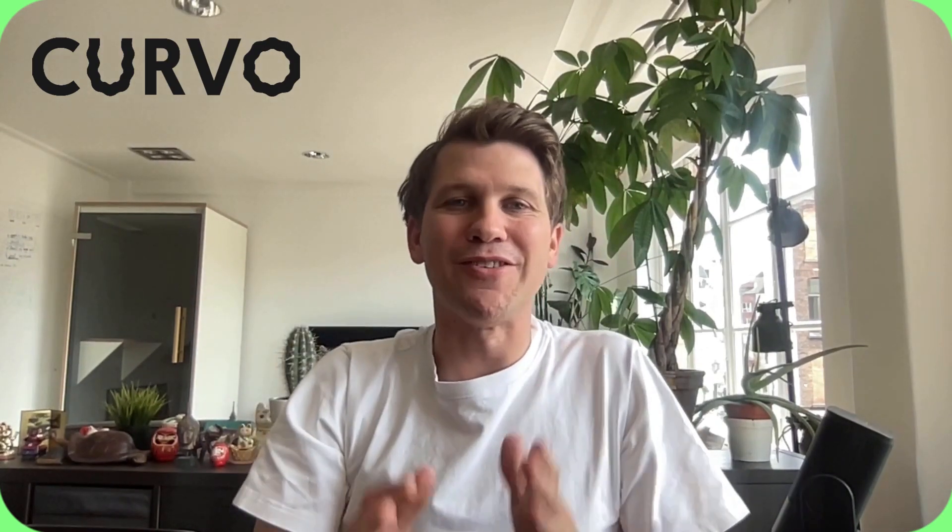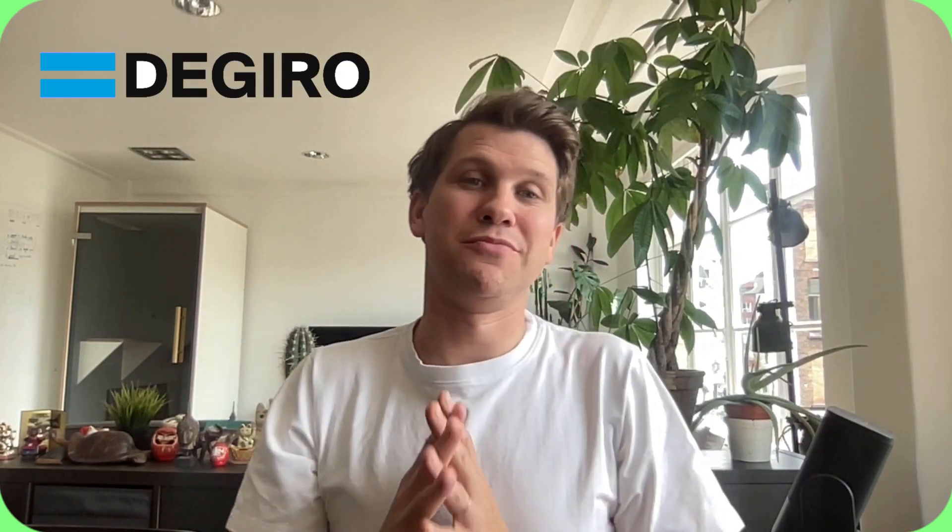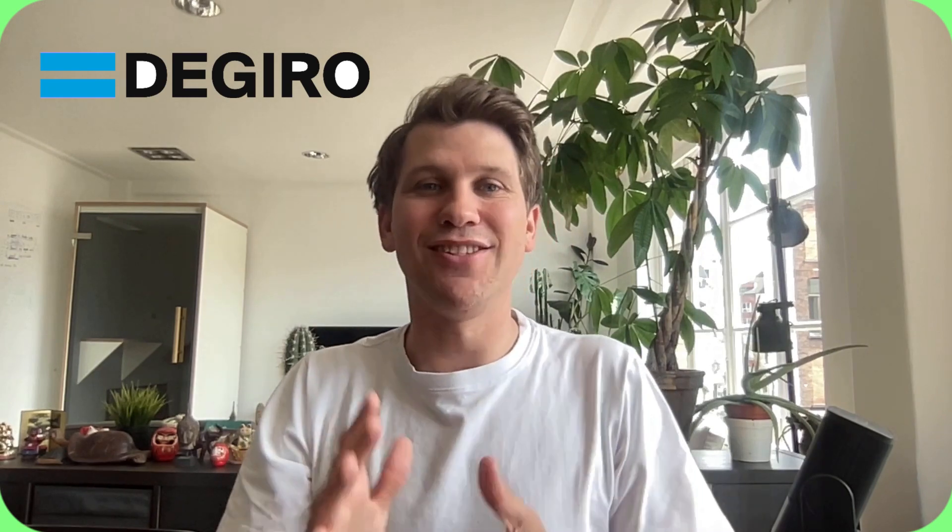Hi everyone, it's Thomas from Covo. So it's tax season and in this video we're going to show you how to declare your DeGiro account to the Belgian authorities. Let's get into it.